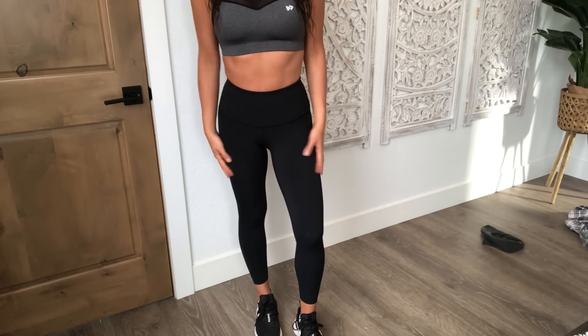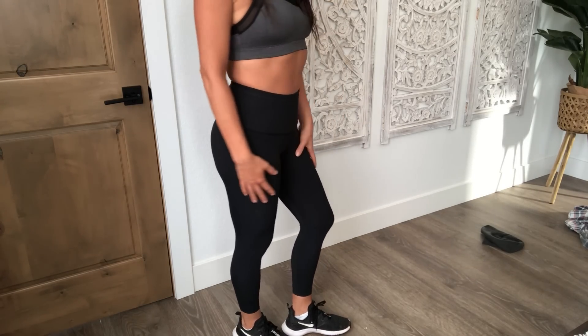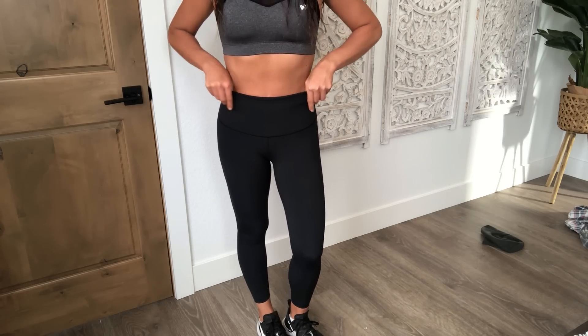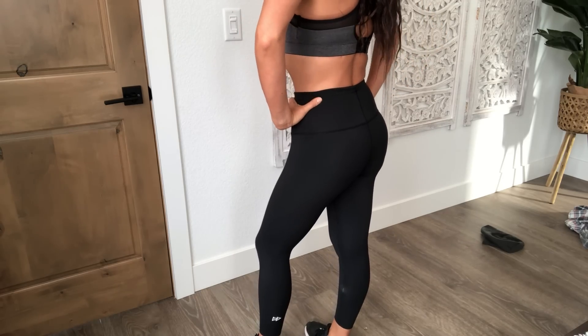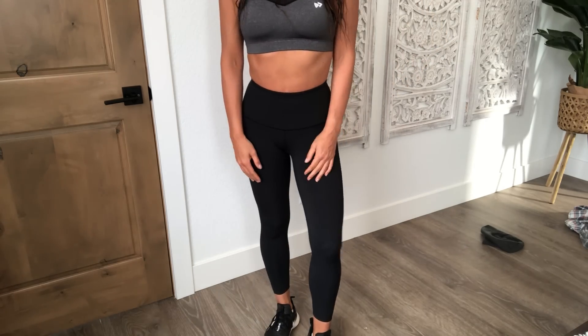Last but not least, these are the Shift Light High Waist Leggings. They're so incredibly flattering and comfortable. I don't think I've ever had a pair of leggings that I love so much. They're super soft and really supportive. This waistband is amazing — it will not slip at all. These come in a size extra small through extra large and I am wearing a size small.